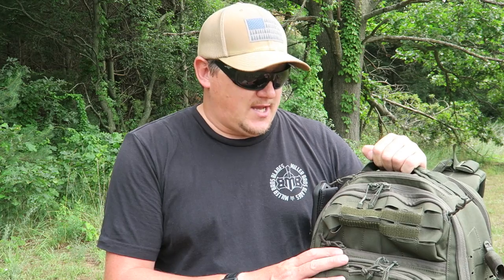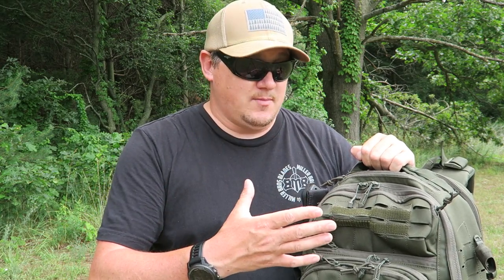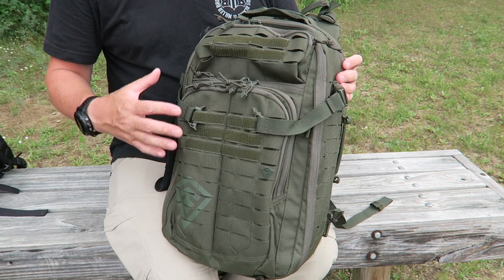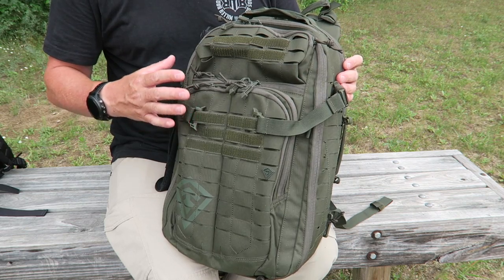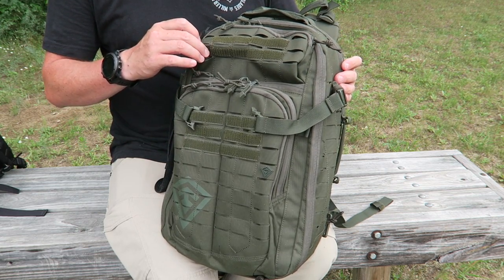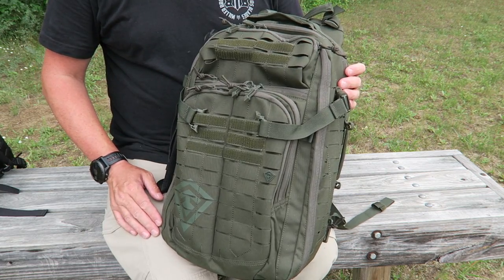We're not going to go over the contents today — I've started loading it up as my bug out bag, and once I finish I'll do an update video showing the contents. We're going to look at why it's such a great multi-purpose bag, usable as a day pack, bug out bag, get home bag, hiking pack, camping pack, or even a range pack. In a previous video we looked at First Tactical's three-day pack; this is their half-day pack — perfect size for a bug out bag, especially in summertime. I'd maybe switch to a larger pack in winter for additional clothing.